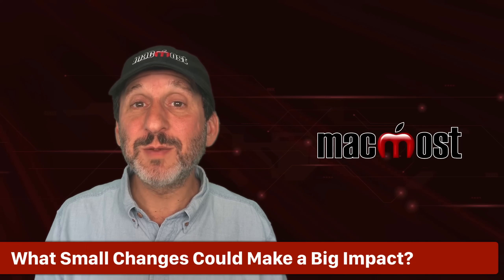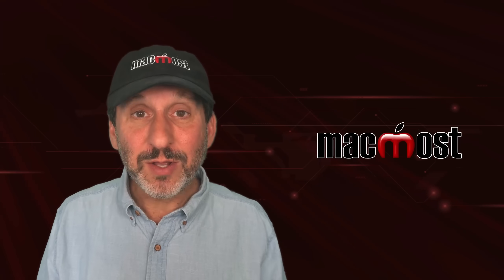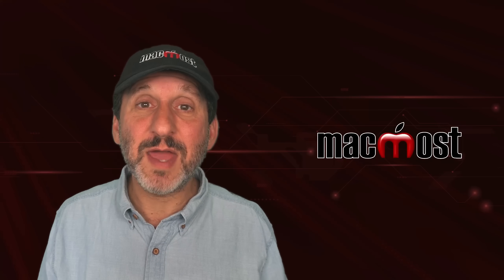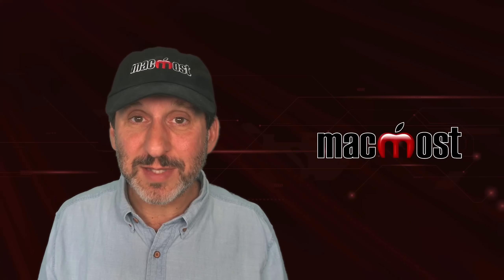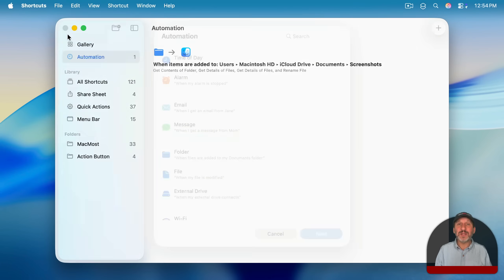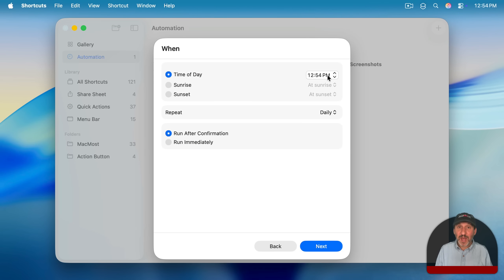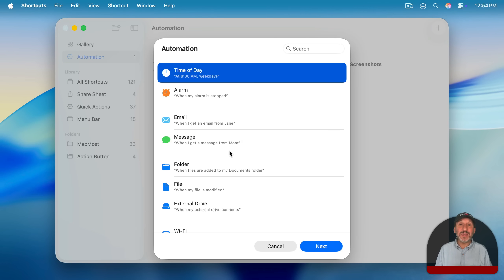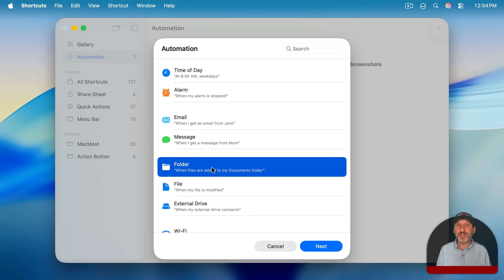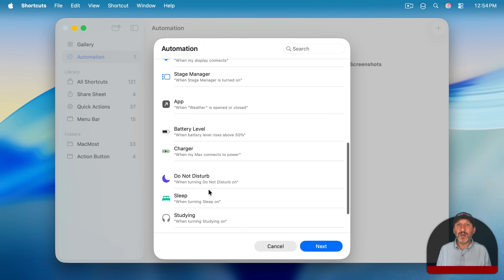Every update of macOS always has some things that Apple doesn't really feature in their advertising but could make a substantial difference. In macOS Tahoe, one of those is in the Shortcuts app. Shortcuts can now actually trigger shortcuts using automations — in other words, a shortcut can automatically run at a specific time of day or when you connect a certain drive, things like that. There are a whole bunch of different automations. There have been automations on the iPhone before, but this is the first time we've got them on the Mac.